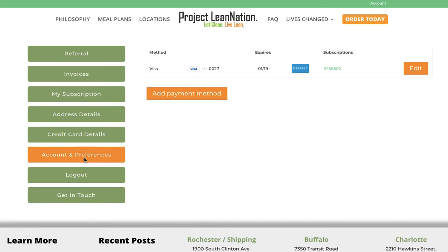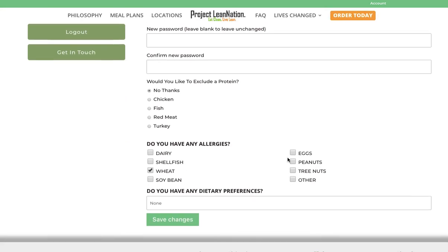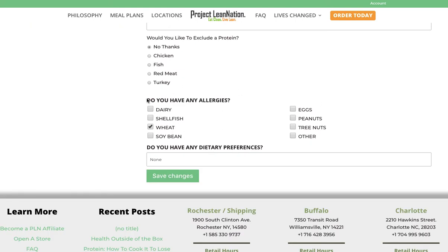Account preferences — you can also do that right from the dashboard. You can hit 'account preferences' and go through and make any adjustments: if you want to change your email, exclude a protein preference, or update your allergens. Then hit 'save changes.'